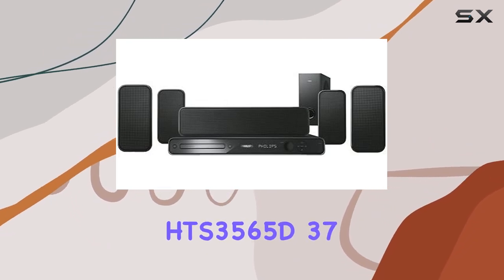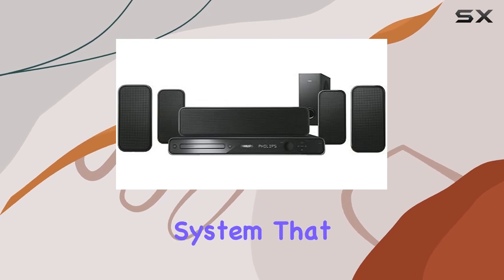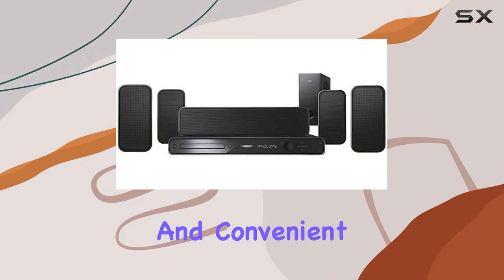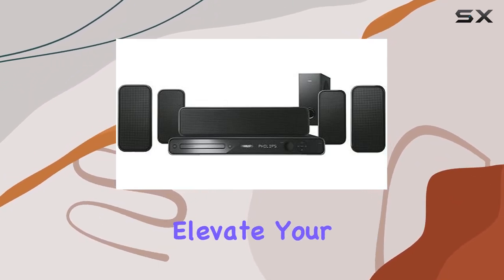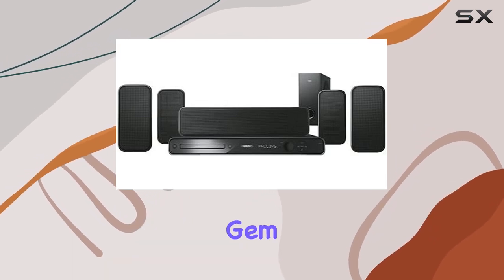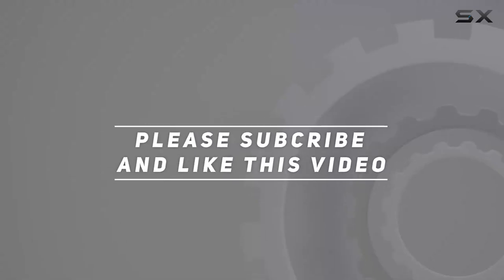In summary, the Philips HTS 3565D37 is a sophisticated home theater system that seamlessly combines high-quality visuals, powerful surround sound, and convenient features like iPod playback and USB connectivity. Elevate your home entertainment experience with this elegant and discontinued gem. Check out the video description for an updated price, and thank you for watching.